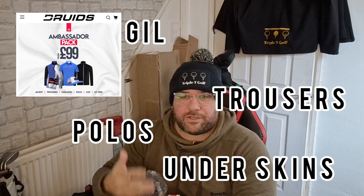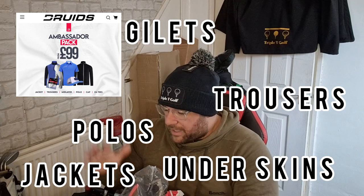This is the bag. There are different options in the ambassador pack — you can get trousers, polos, underskins, gilets, jackets. I'm going to show you what I've gone for. Definitely check them out if you're in the market for golf clothing. I will say, Druids Golf — directly to you — I ordered these just after Christmas and it took two weeks for them to come. Not good. But they're here now, so let's go through what we got.